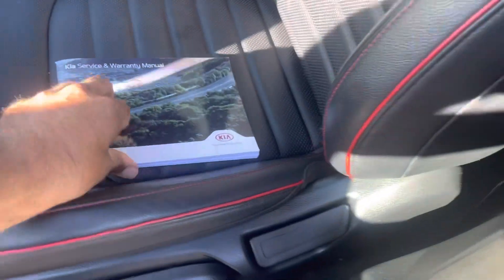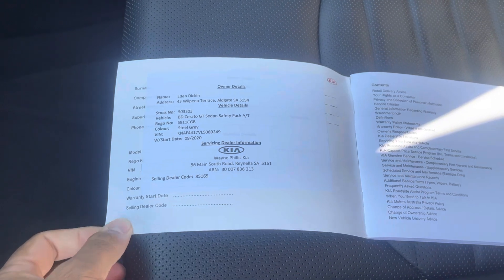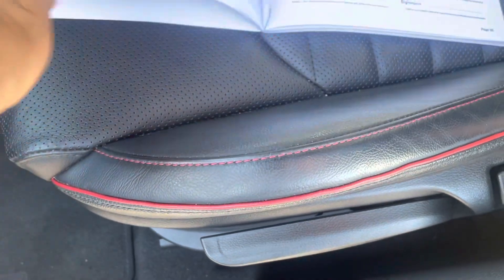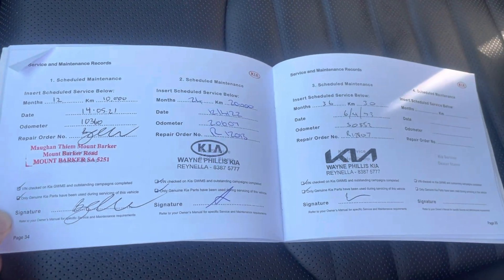Your service books here, bought from us here at Wayne Phyllis Kia Rinella, and then you have your service history. Regular service history. We also have our service and safety sticker here as well that we've done.